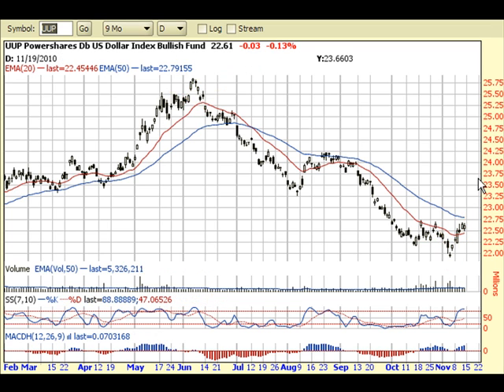Since there's currently an inverse relationship between the dollar and the market, if we do get another break higher for the dollar, the market could probably experience a deeper pullback. So these are different clues to look out for to gauge what the overall market is doing. I will start paying more attention to the dollar, especially if it breaks above this previous resistance.